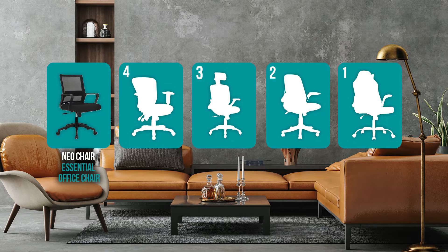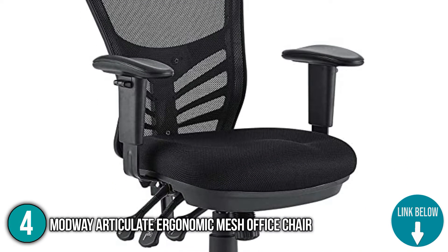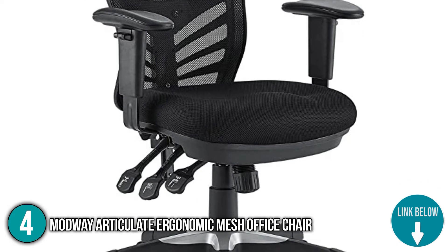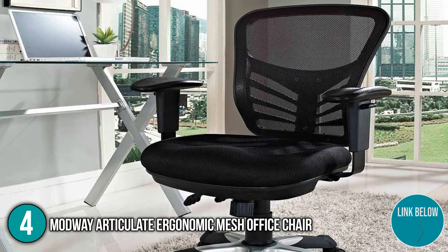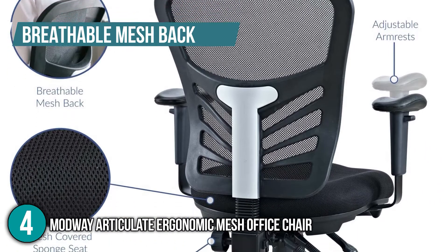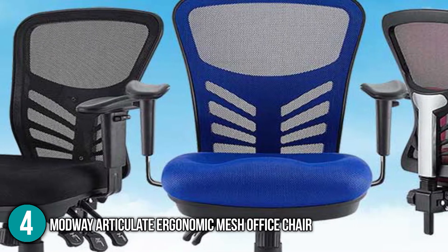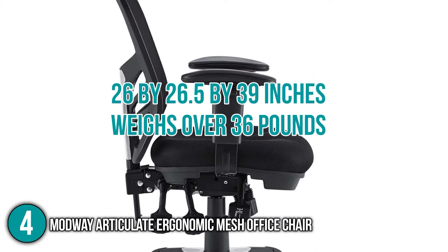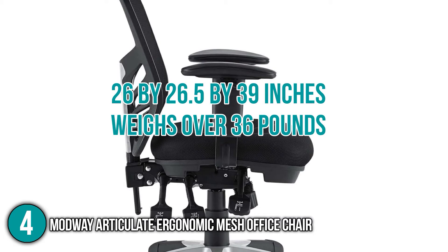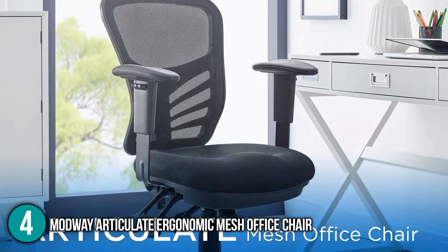Coming in at number four on our list is the Modway Articulate Ergonomic Mesh Office Chair. It provides all the support and comfort you could look for in an office chair. It's made from premium quality materials such as engineered wood, nylon, polypropylene, and iron. It has a breathable mesh back, a thick mesh seat cushion, and comes in six color variations: blue, brown, black, gray, green, and red. Its dimensions are 26 by 26.5 by 39 inches, it weighs over 36 pounds, and can hold up to 331 pounds while offering additional lumbar support.